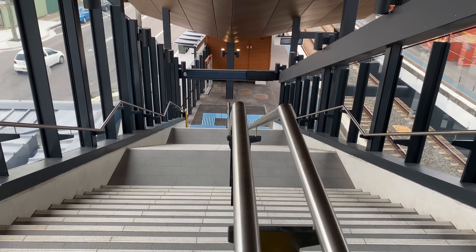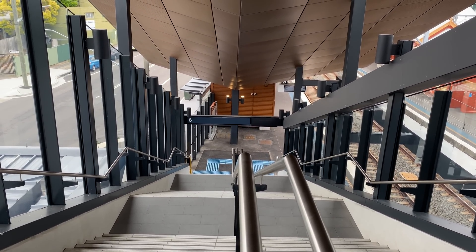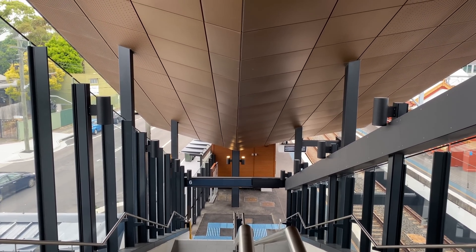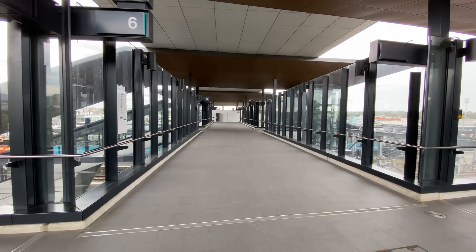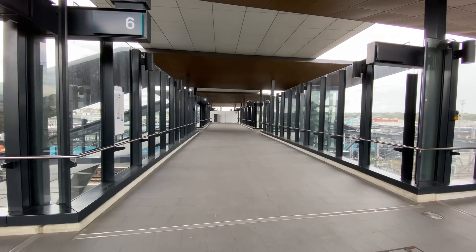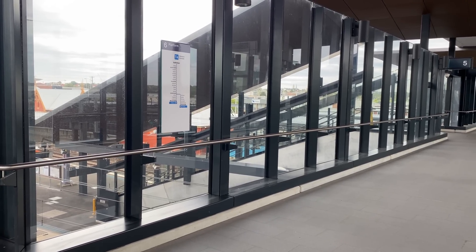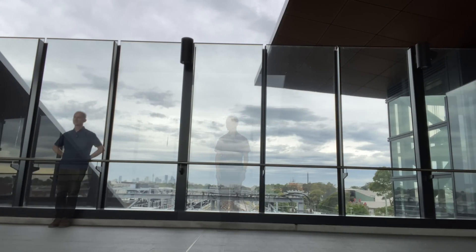Looking back down the stairs, you can see the glass balustrades on either side and the canopy ceiling above, which is clad in bronze anodised aluminium sheet panels. The aerial concourse is 5 metres wide and when fully open it will be 65 metres long. The glass balustrades on either side are 2.4 metres high, which is beyond the height of even the tallest of people.